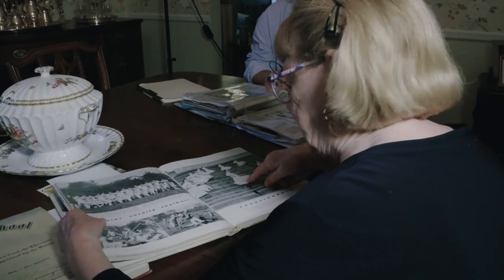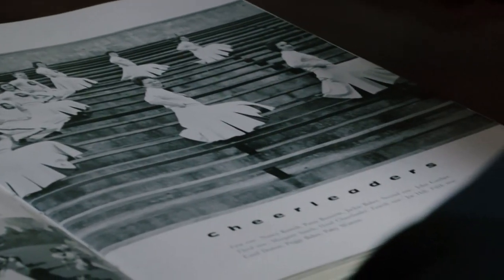There I am, the cheerleader. I still have my cheerleader outfit. Former Charlotte mayor and city council member Patsy Kinsey was a Central High cheerleader, too — class of '59.